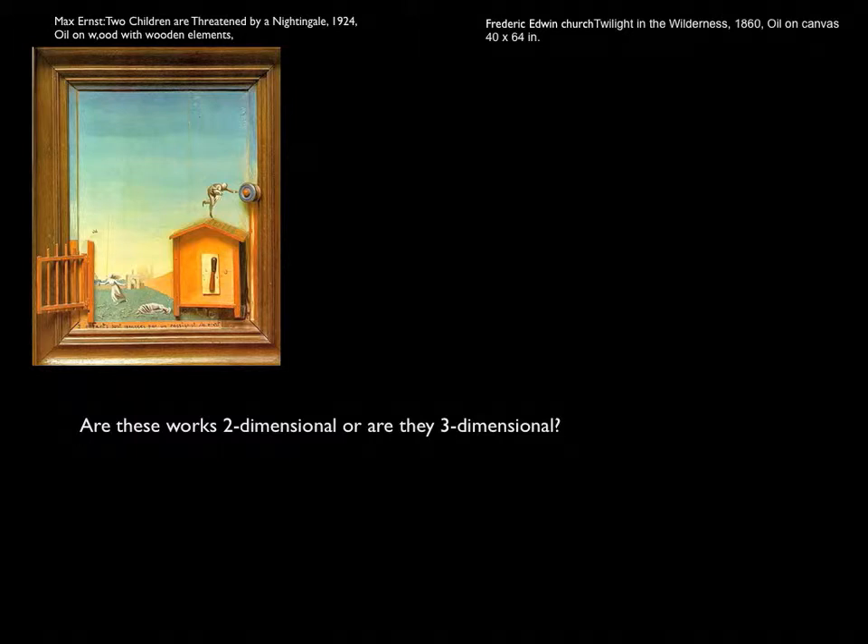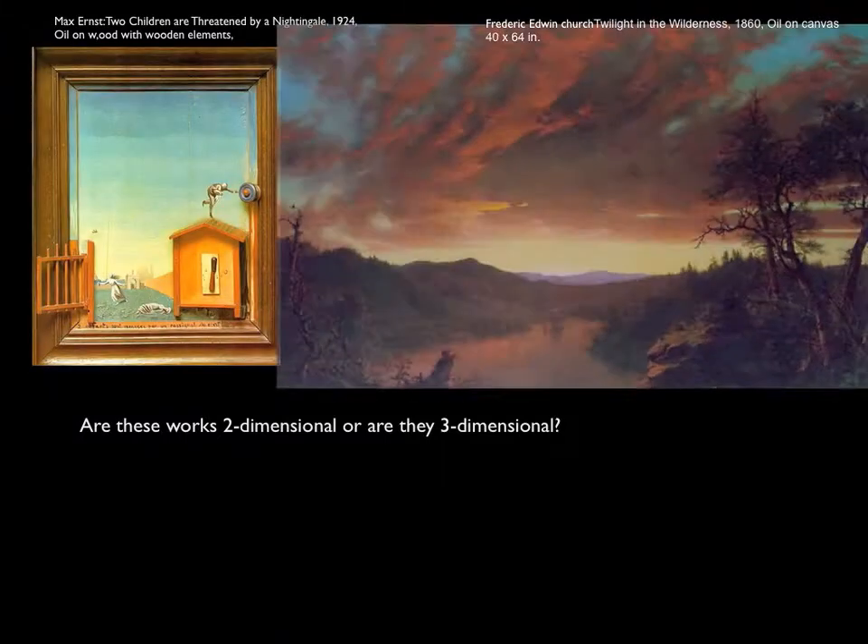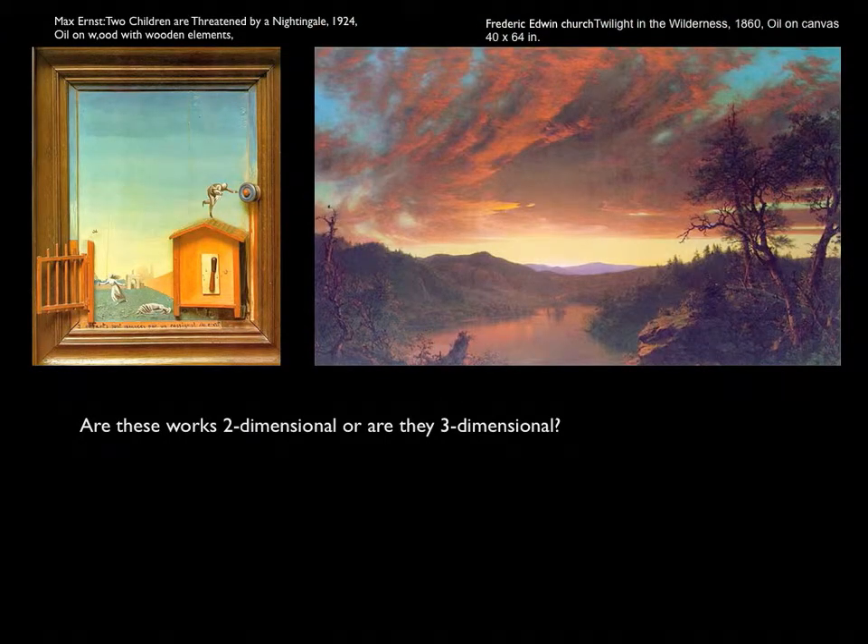Let's look at some works — a total of seven coming up. This first is a pair: one by Max Ernst and another by Frederick Church. To be the stolen piece, the works have to be two-dimensional. Are these paintings both two-dimensional, or are they three-dimensional?